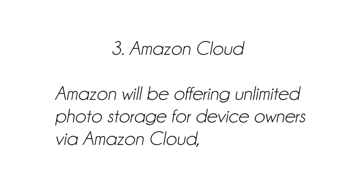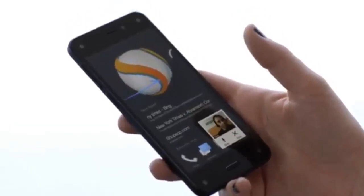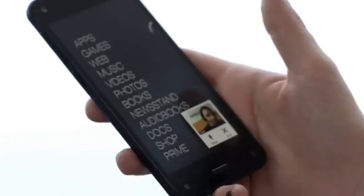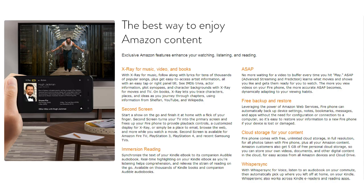Coming in at number three is Amazon's cloud software. Amazon will be offering unlimited photo storage for device owners via Amazon Cloud, which is really cool. Also, as a side note, you will be getting a free one-year subscription of Amazon Prime, which is really awesome.